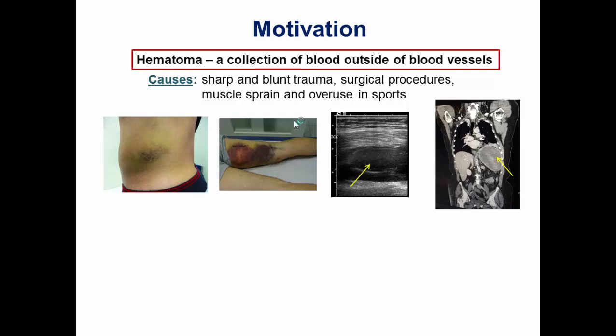Here is an example of a large hematoma inside the muscle, and another large one in the spleen. They are pretty common and are usually the result of sharp or blunt trauma or surgical procedures, and also importantly as a result of muscle sprain and overuse.